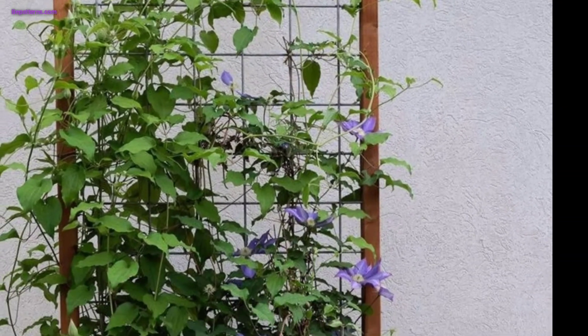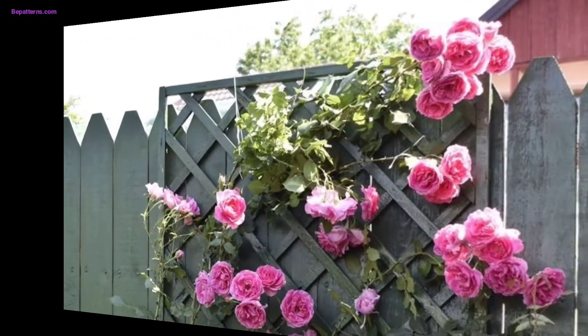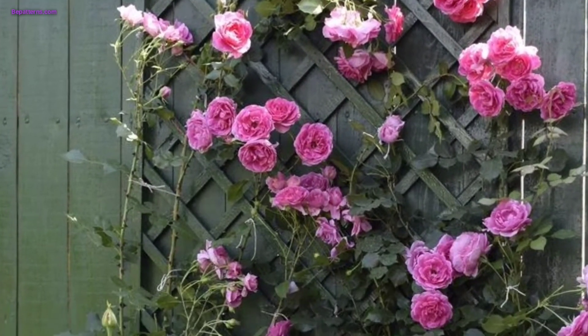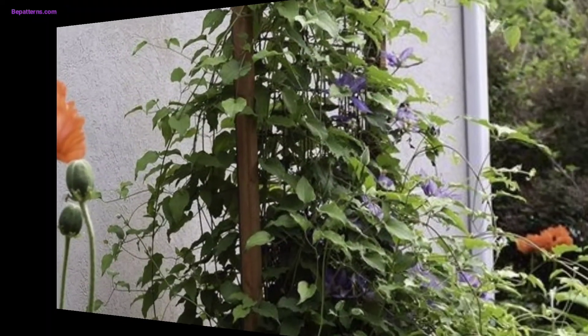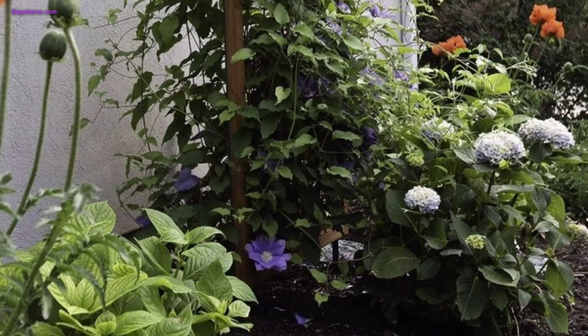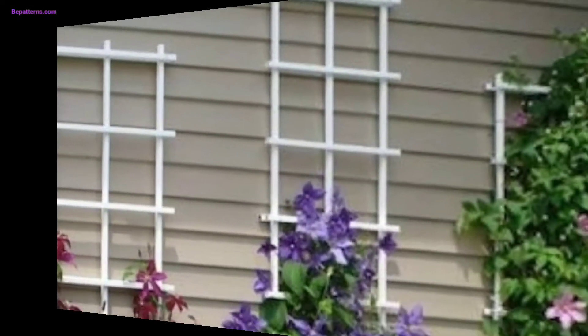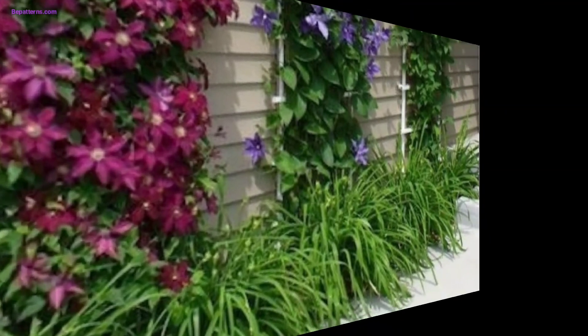Remember to choose decorations suitable for outdoor use that can withstand weather conditions. Additionally, make sure the trellis decorations complement the overall theme and design of your garden. With a bit of imagination and creativity, you can turn your garden trellis into a visually captivating and inviting feature in your outdoor space.